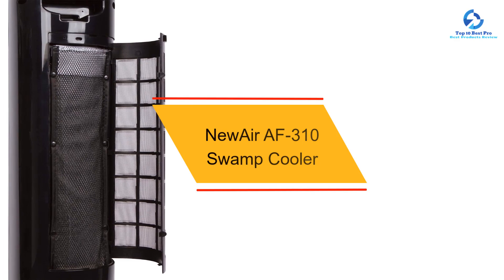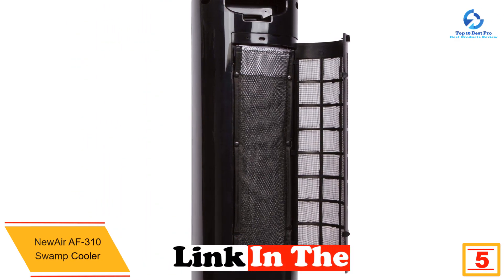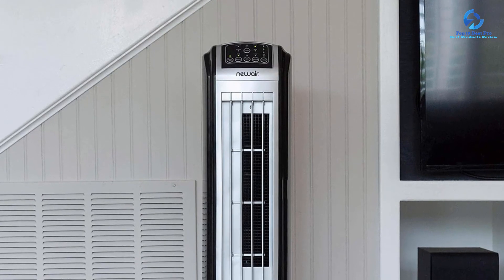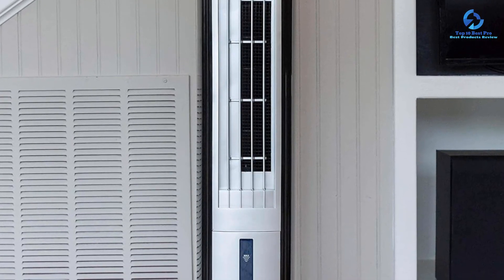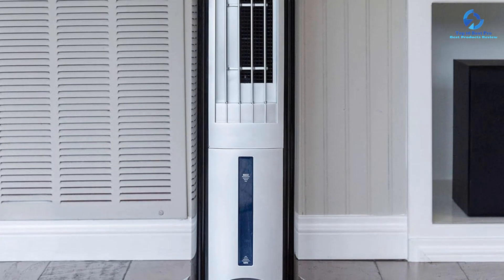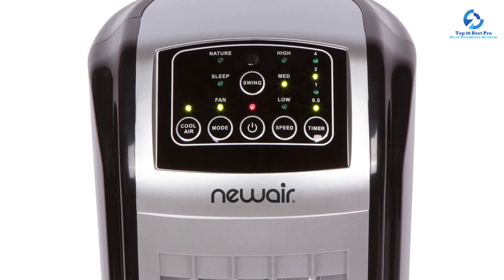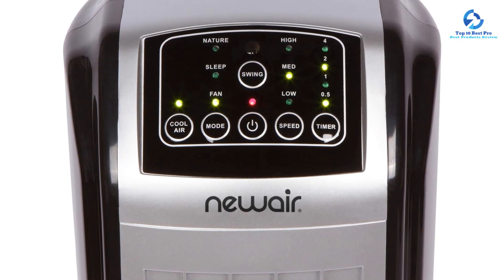At number five, we have the Newair AF310 Swamp Cooler. The Newair AF310 Evaporative Tower Cooling Fan is a cost-effective solution to stay cool in dry climates, capable of lowering the temperature in the surrounding area by as much as 20 degrees by using the natural power of evaporation. The attractive high-rise tower fan includes a water tank with gel ice pack. With three fan speeds, 60-degree oscillation, and a nature setting that automatically alters the fan speed to mimic a natural breeze, you can choose the perfect cooling mode. A sleep mode and 7.5-hour timer let you adapt cooling to your schedule. It also functions as a humidifier, blower, and air purifier, and a full-featured remote control is included.